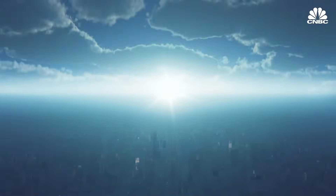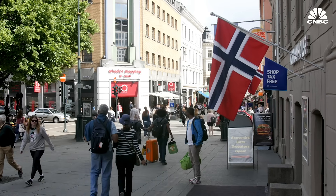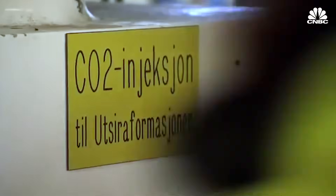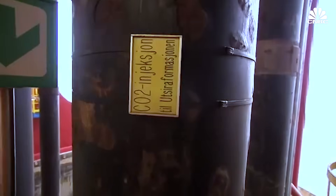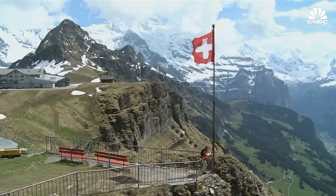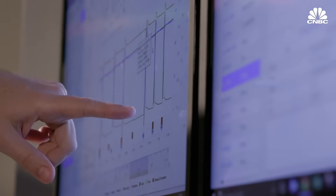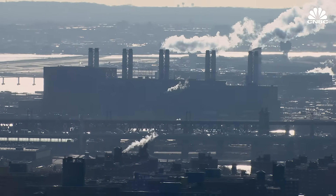Some countries are doing better. Norway has had a carbon tax since 1991, which is $50 or more per ton for natural gas combustion. This has incentivized a number of carbon capture and storage projects that have been operating there for decades. And Switzerland's current rate is $99 per ton, a price that is adjusted based on whether the country is hitting its emissions targets.